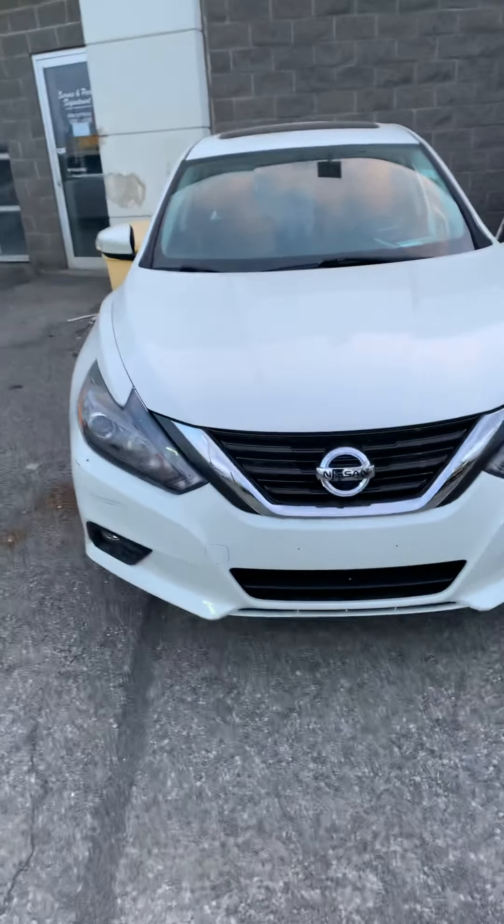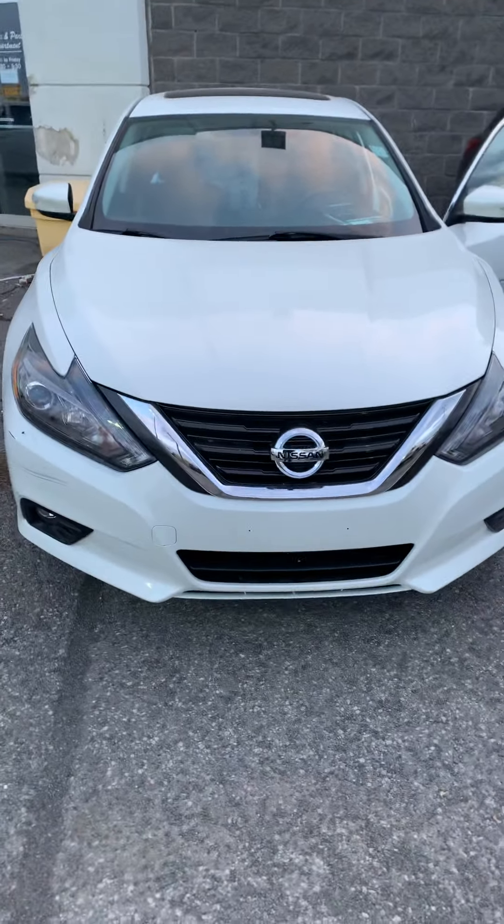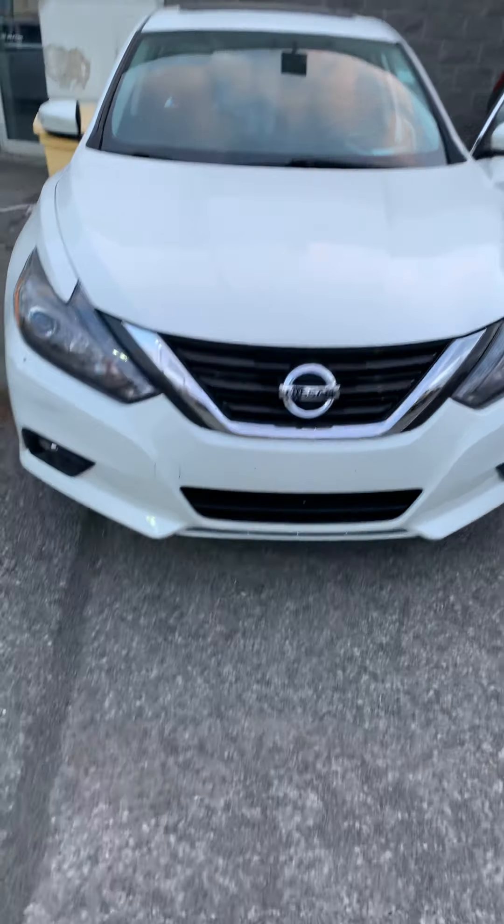Welcome to 417 Infinity Nissan. My name is Marcel. We're currently located off Innisford Road at 1599 Startup Road.